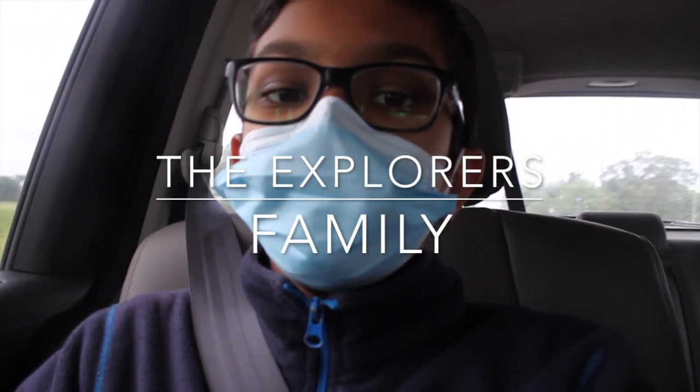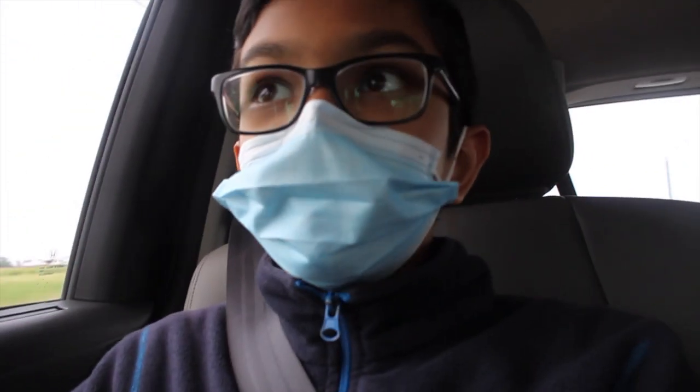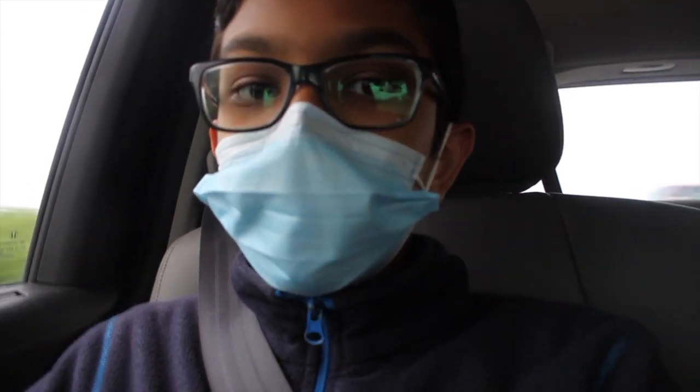Good morning everyone, welcome back to day two of our trip here at Port Clinton or Sandusky, Ohio. Today we will be going back to Put-in-Bay, which is the same place we also went to last year. We are currently driving to the Jet Express port, which is the boat we are going to be taking, also the same boat we took last year.